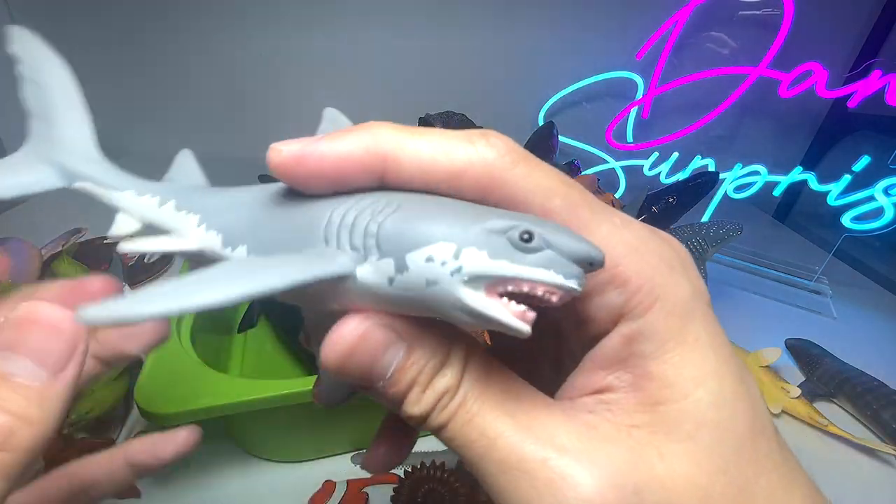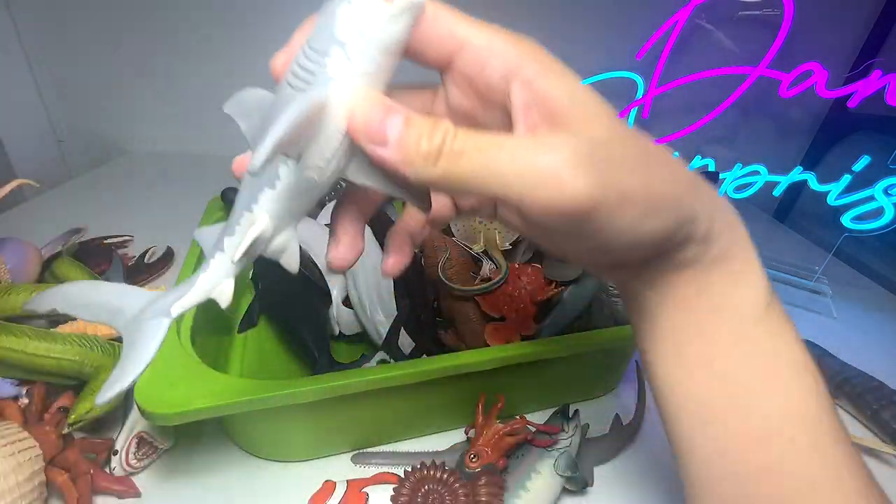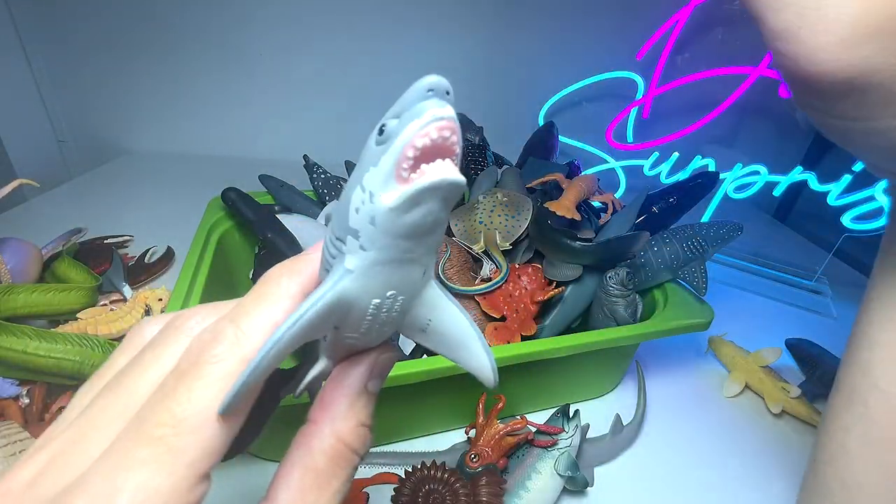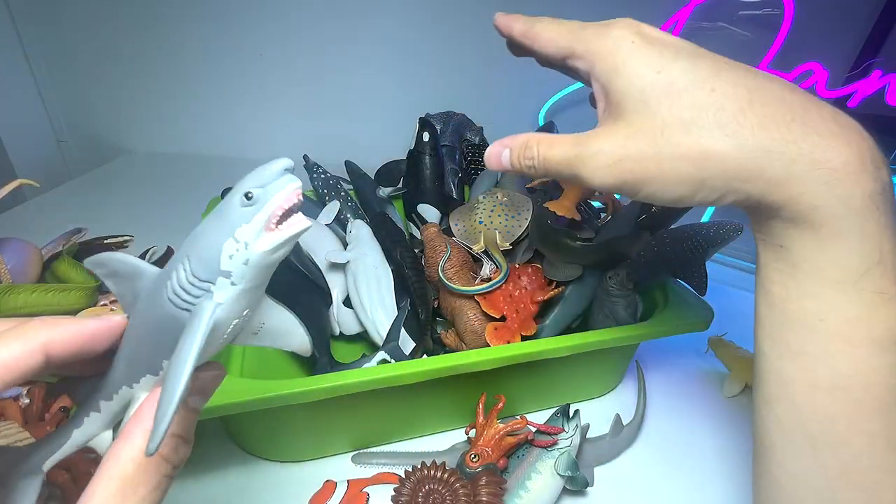We have a great white shark. Do you guys know that great white sharks have a superb, incredible sense of smell?